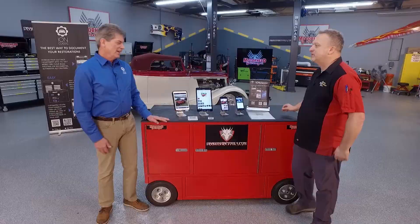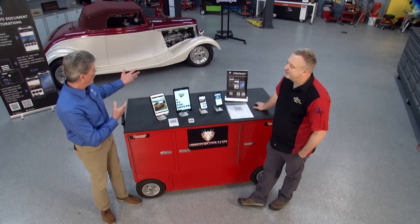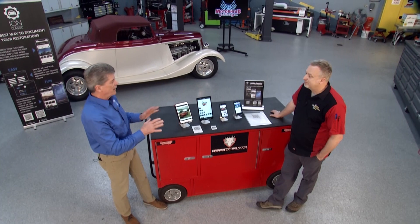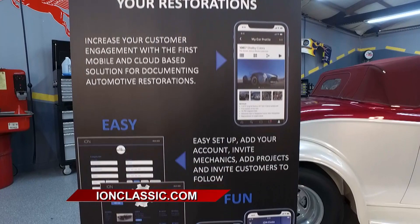Documentation is key when you're doing a build or a restoration. Whether you're helping a customer build his dream car like this 1933 Ford we've got here, or you're just doing a repaint job — understanding what happens during that process is key. Keeping customers engaged as you're doing these builds and restorations is a fabulous way to make sure they understand the value of all the workmanship and craftsmanship being poured into these vehicles. The cost of these restorations these days is astronomical, and making sure it's documented well is critical.